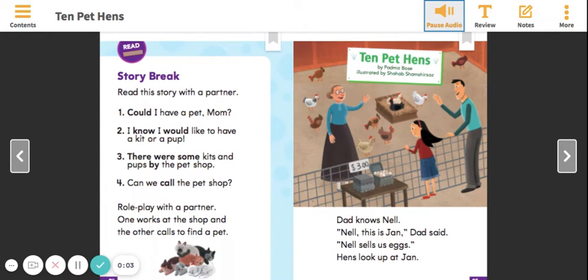Read Together Story Break. Read this story with a partner. Could I have a pet, Mom?